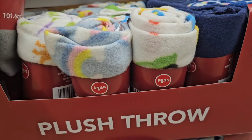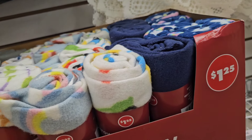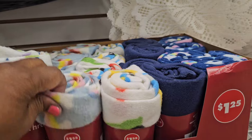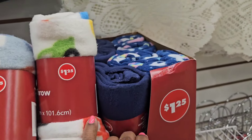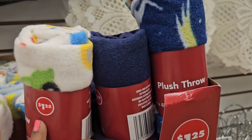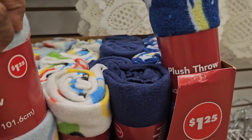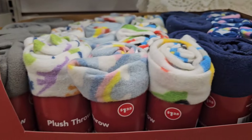They have plush throws in gray, dark blue, and other colors — about $1.25 and they are amazing.